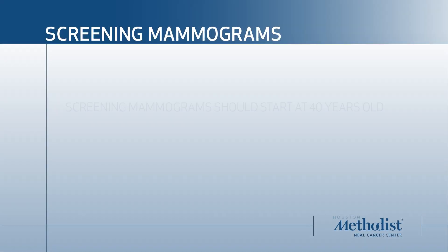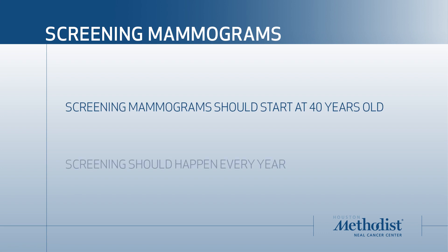Screening mammograms should start at age 40 and should happen every year. If you have a family history of breast cancer, or if you notice a lump or a change in your breast, you should report that to your doctor, because we can do mammograms even earlier than 40, and you don't have to wait a whole year if something changes after your screening mammogram.